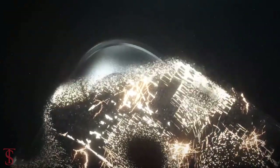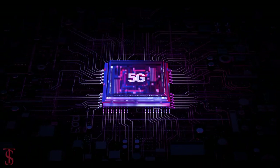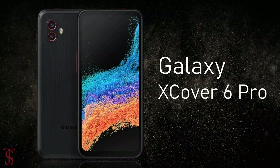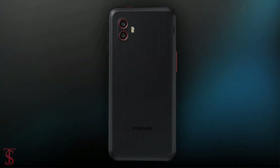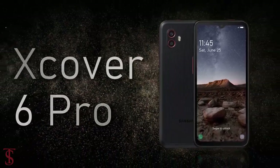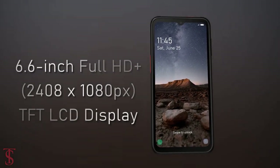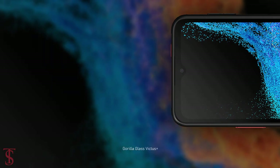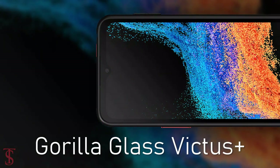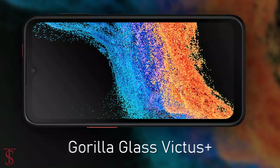Samsung has launched the company's first rugged smartphone with 5G network globally, called the Galaxy XCover 6 Pro. The Galaxy XCover 6 Pro features a 6.6-inch Full HD+ display with up to 120Hz refresh rate support, and the screen is protected by Corning Gorilla Glass Victus+ on top.